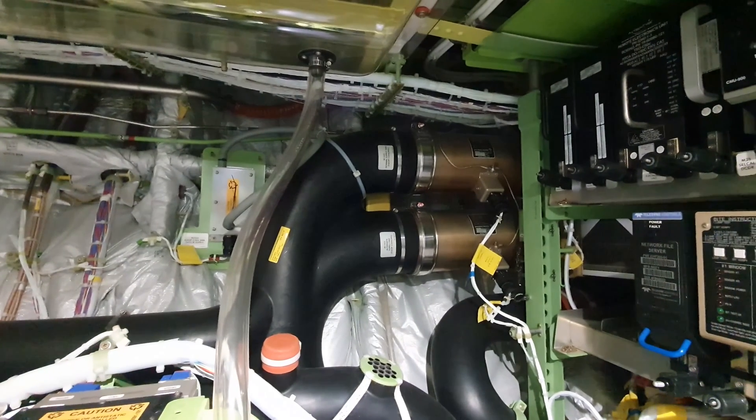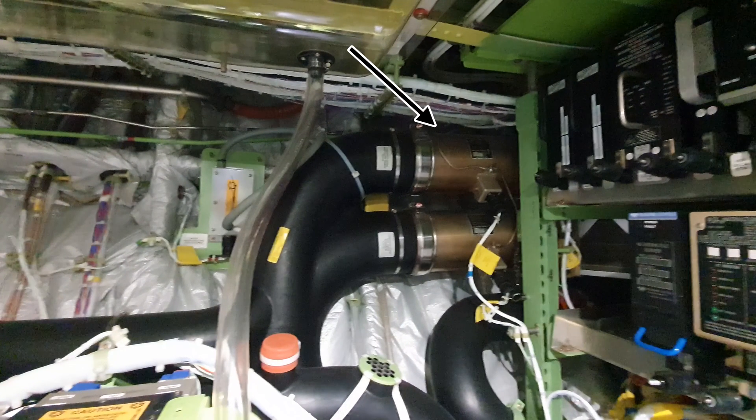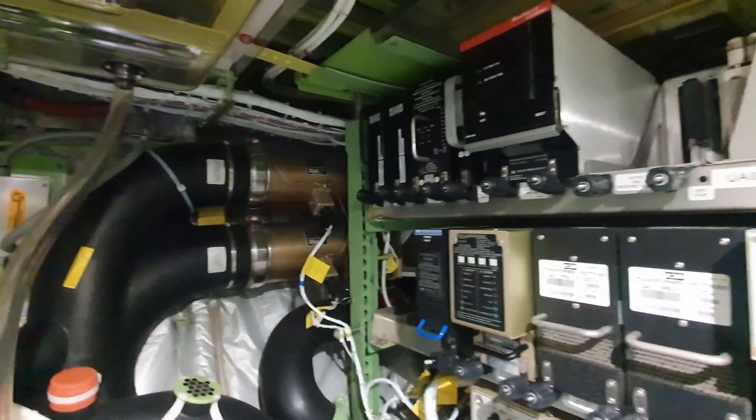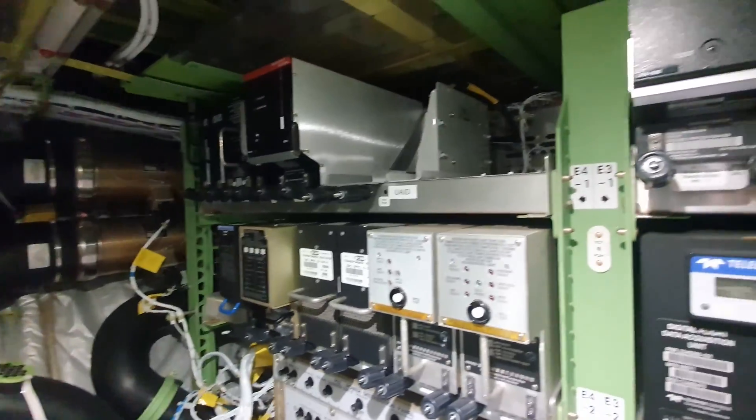If we move to the right we see the normal equipment cooling fan on top and the alternate equipment cooling fan below it. Here we also see all kinds of computers for different systems.